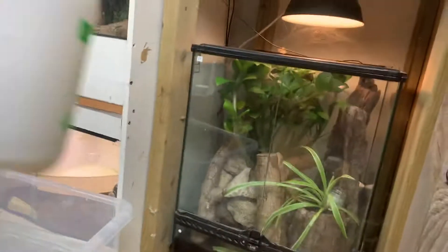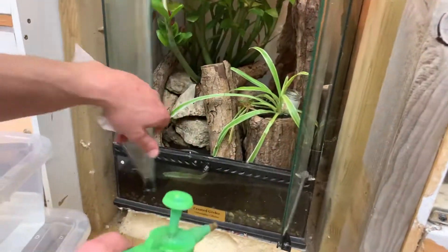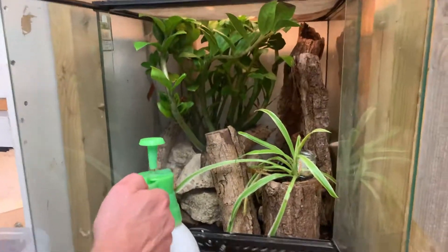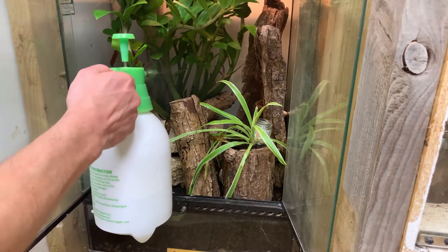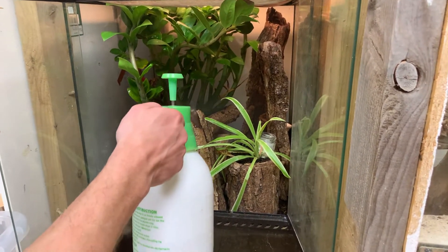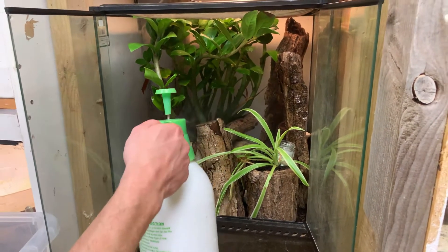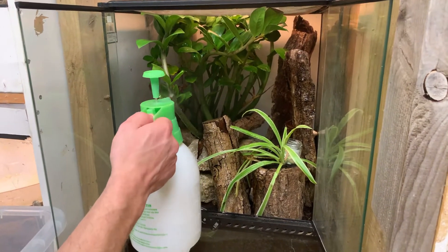Let me spray that one down then and we're done with spraying for the night. Mainly behind one of these. Sorry mate, disturbing you - well hidden. This one is full of bugs as well. He's got loads of springtails in the bottom. In fact I take some out of this one to put in the other tank sometimes.